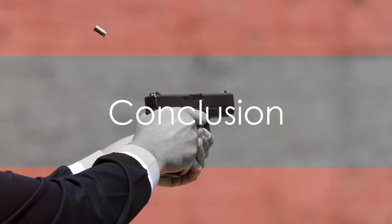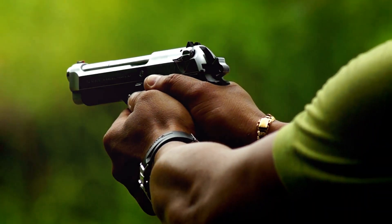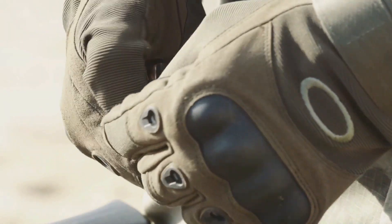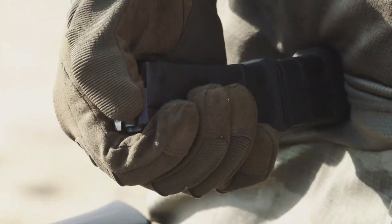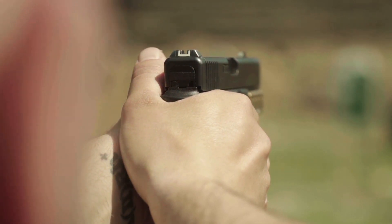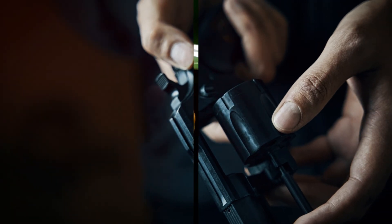In conclusion, the choice of caliber should be a personal decision, taking into account your proficiency and comfort. Remember, regardless of the chosen caliber, adequate training and regular practice are paramount. An excellent shooter with a 9mm will prevail almost any day against an untrained shooter with a .40 or .45. The most practical pistol caliber for self-defense is the one that empowers you to deliver accurate shots quickly and confidently, considering factors like ammunition availability and affordability.